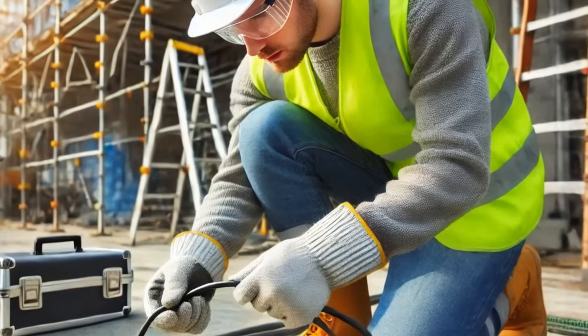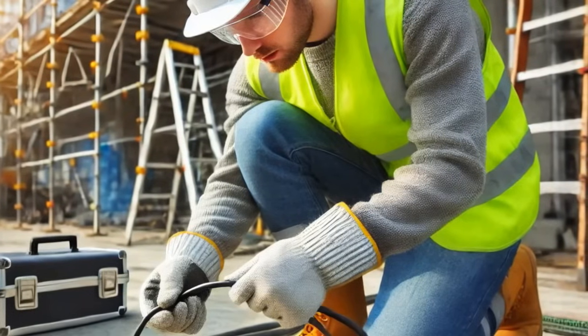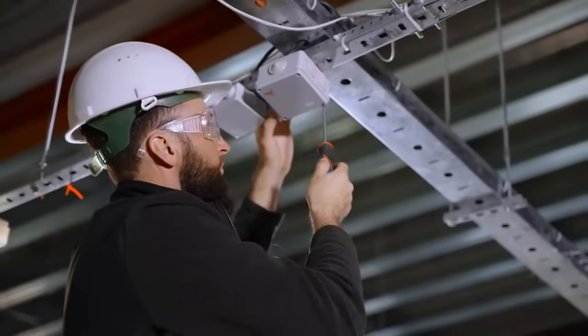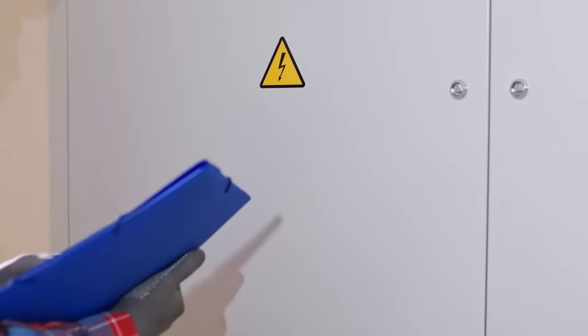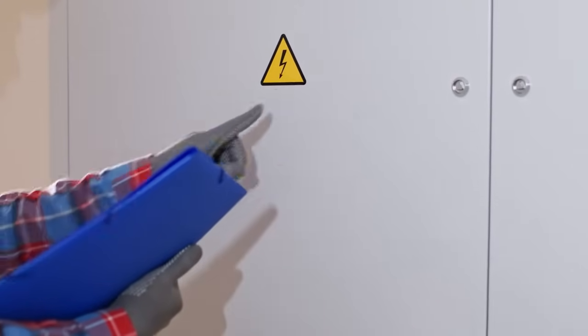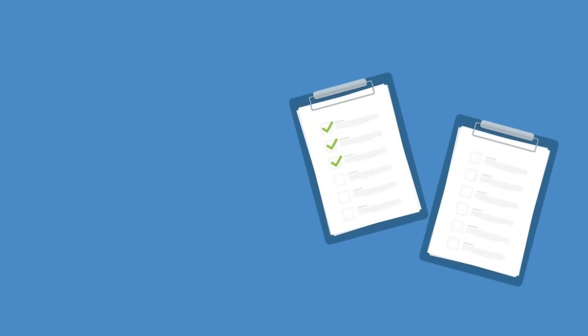If you notice an electrical hazard, report it immediately to your supervisor or maintenance team. Do not attempt to fix electrical issues unless you are qualified and authorized. Pay attention to warning signs and labels on electrical equipment — these are in place to alert you to potential hazards and safe operating procedures.